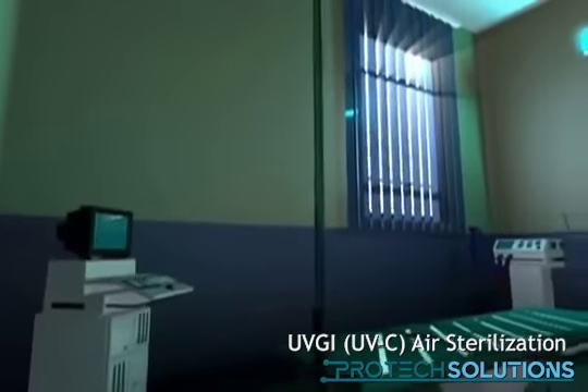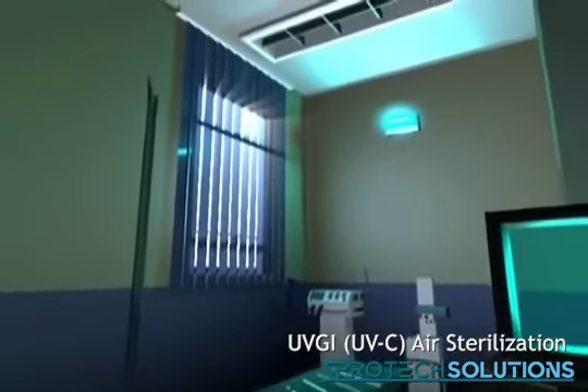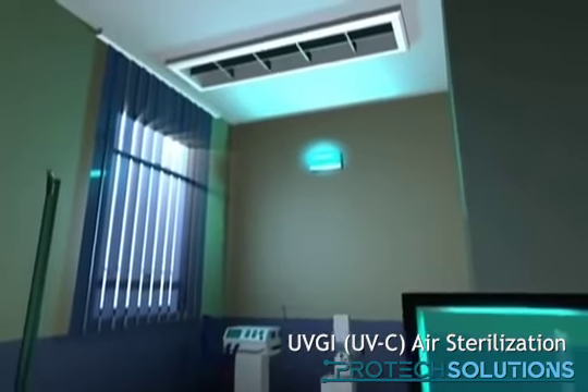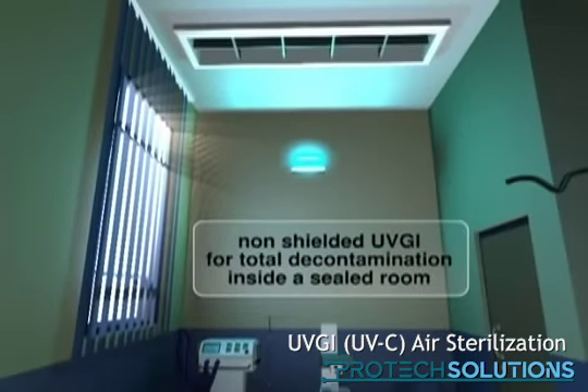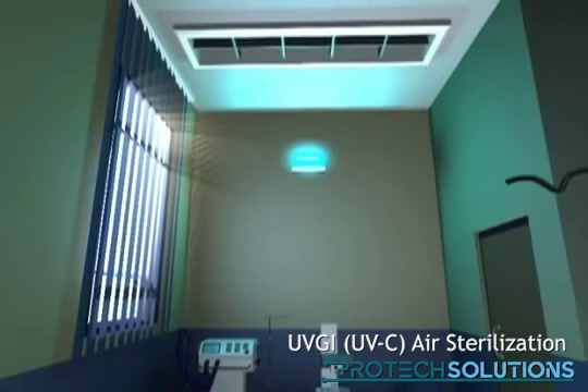Besides the upper air solution, it is also possible to use a special UVC lamp application. For example, quarantine rooms can be cleaned between patient occupation by radiating the empty room with lamps in a configuration that ensures concentrated radiation of the walls and equipment. During this process no one is allowed in the room being treated.